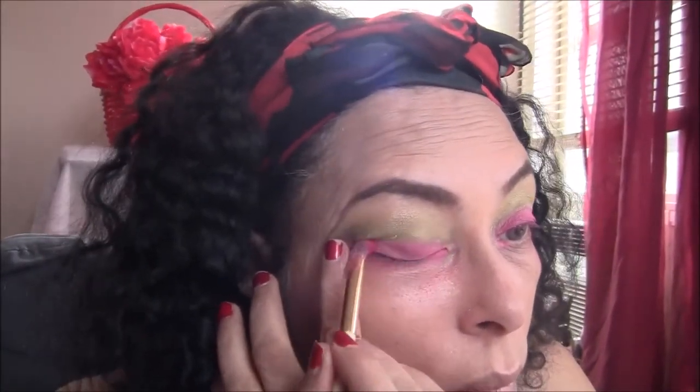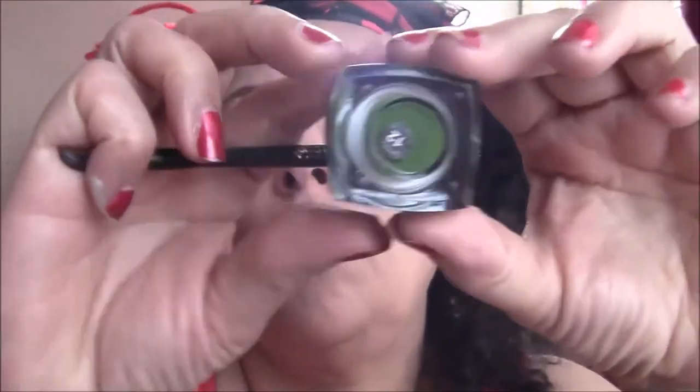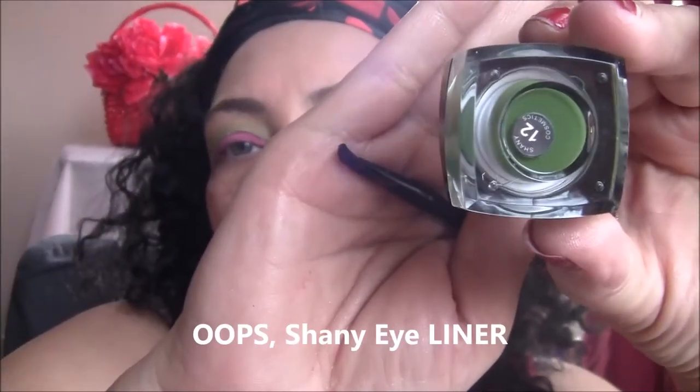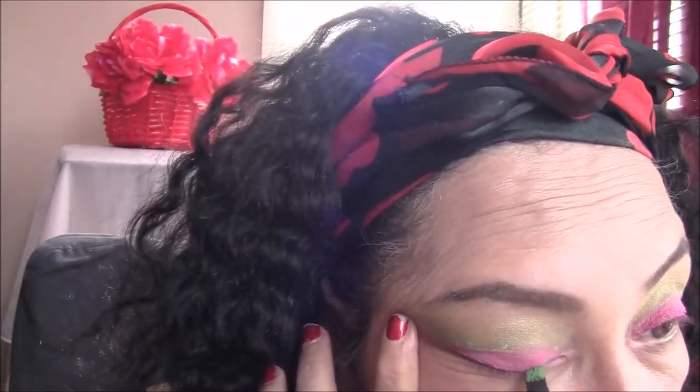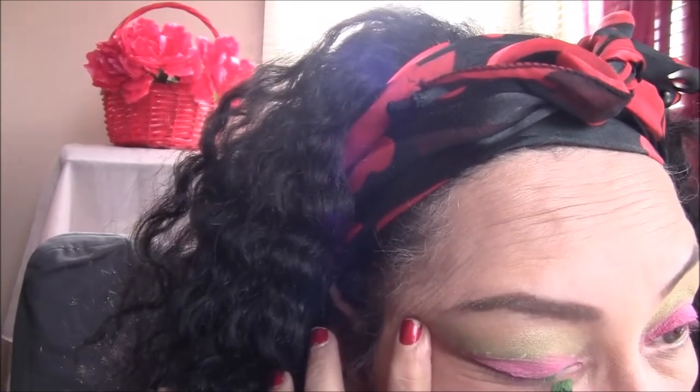It looks like something you could use for Christmas as well, but I was thinking more of an ethnic vibe for the wig that I showed — the Tatiana. Now I'm going to use my shiny eyeshadow in color number 12, the deepest green color in the box of 12 eyeliners.